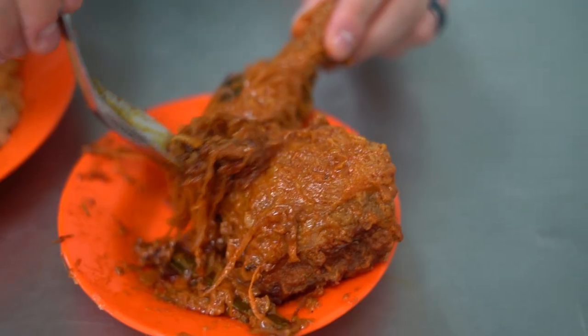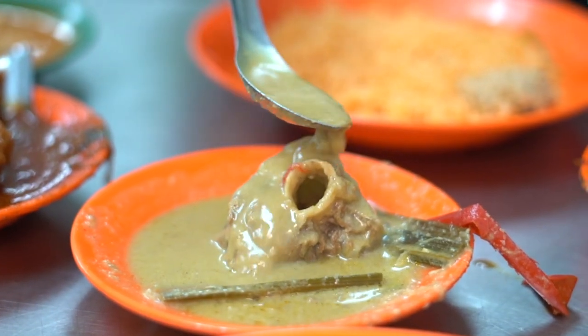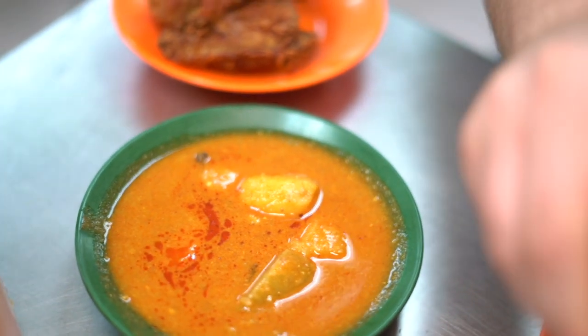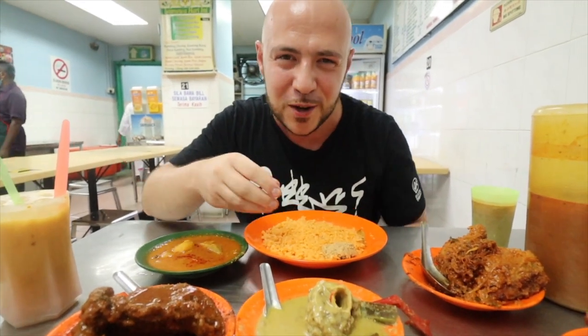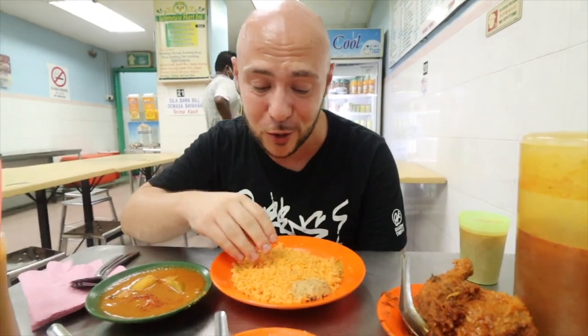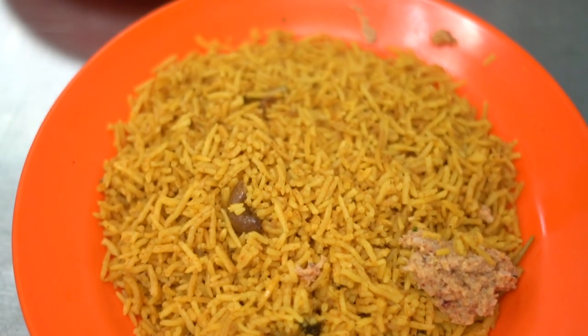We also have the ayam bawang — the onion chicken. We got the kambing kurma — the lamb kurma — and ayam goreng, Jumi's favorite fried chicken. They even give you a little dish of dal with some potatoes. Here you can banjir yourself. And we got different kinds of rice too — we ordered the nasi tomato, the tomato rice, and the nasi biryani.